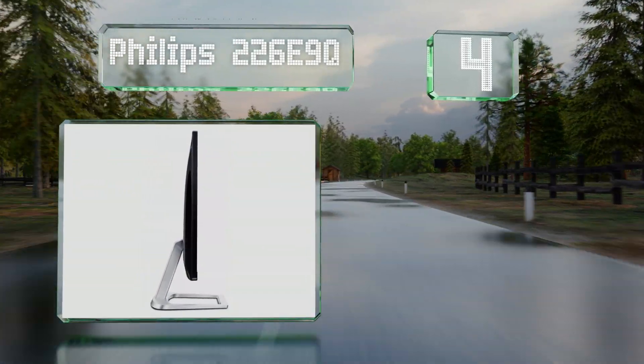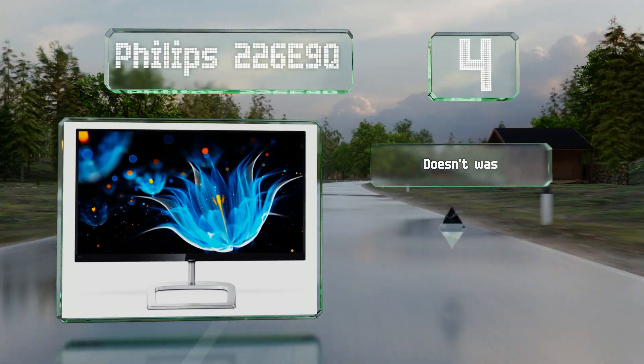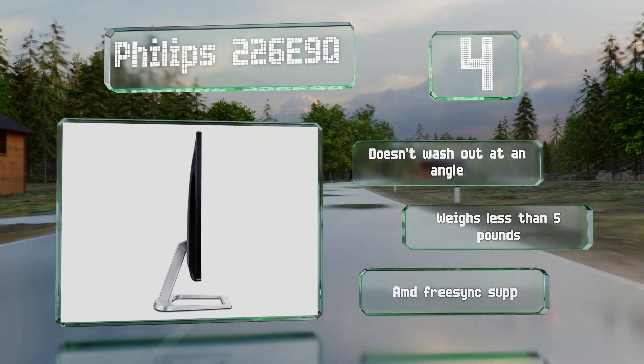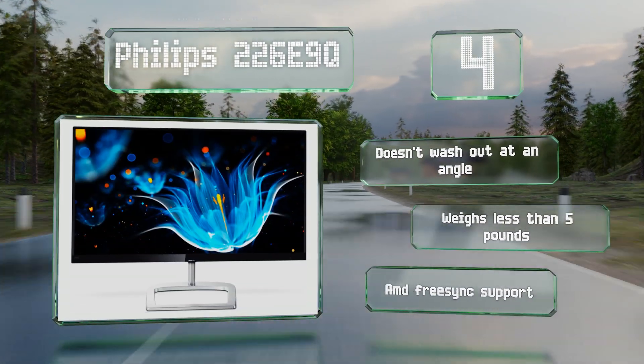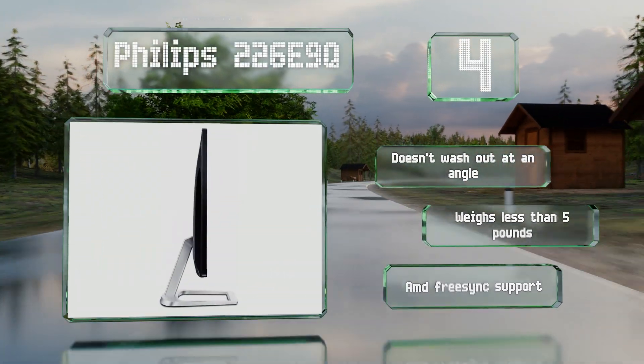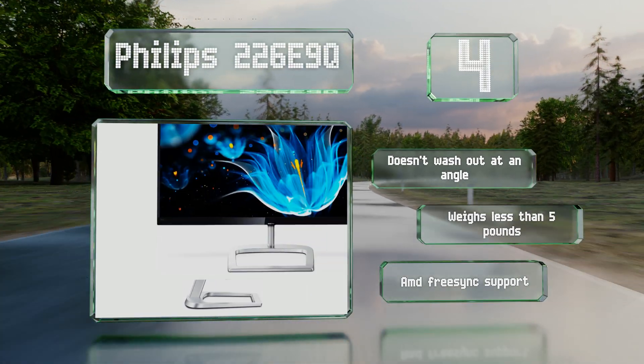At number four, unlike most, the Philips 226E9Q features a DVI input as well as HDMI and VGA, so it's suitable for a wide range of legacy GPUs. In addition, its four-year advance replacement warranty ensures you won't experience any downtime in the unlikely event that it does fail. This one doesn't wash out at an angle and weighs less than five pounds. It comes with AMD FreeSync support.